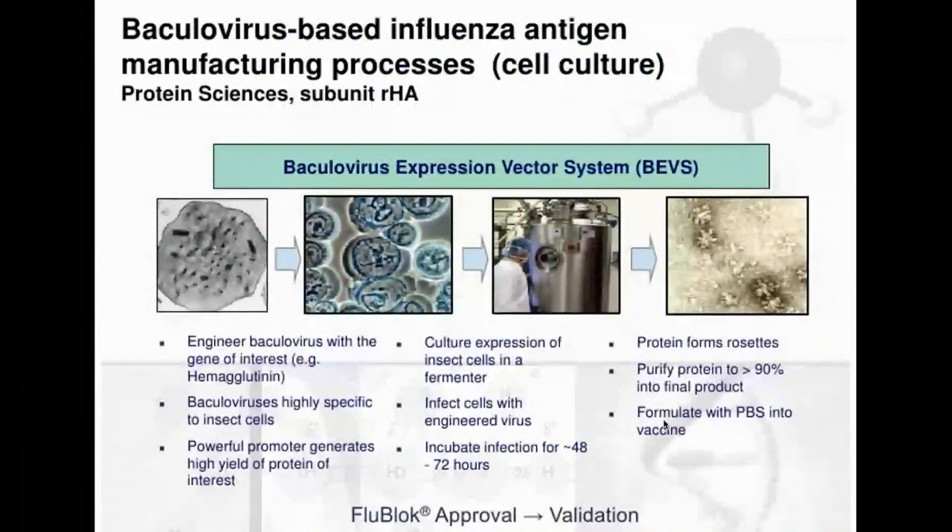The other way purified proteins are made is using the baculovirus expression system. Baculoviruses are essentially insect viruses into which you clone the gene you're interested in — in this case the spike protein. This is what Novavax is doing, and it's also how the recombinant hemagglutinin vaccine FluBlok is made. You take the engineered baculovirus, infect insect cells called Sf9 cells, grow them up, and collect your purified proteins. The good news about Warp Speed now including the Novavax product is that we at least have experience with a purified-protein vaccine approach.